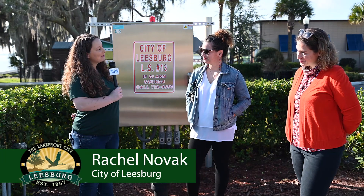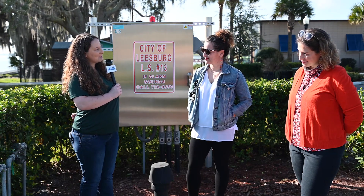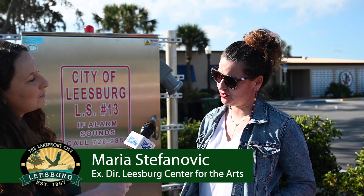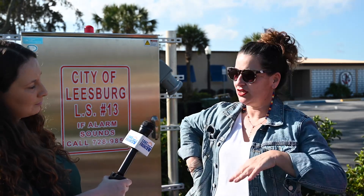Hey Maria, how did the Leesburg Center for the Arts come up with this idea for this public art project? We've been serving as a public arts arm for the city of Leesburg for quite some time. With COVID, everything was kind of put on hold, so we took this opportunity to really focus on public art projects and teamed up with Civic Icon Arts as a public art consultant to help us work through some of the ideas. One idea they brought to the table was utilizing existing infrastructure like our lift stations and working on a plan to beautify them.